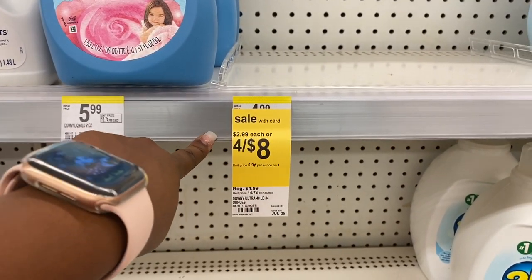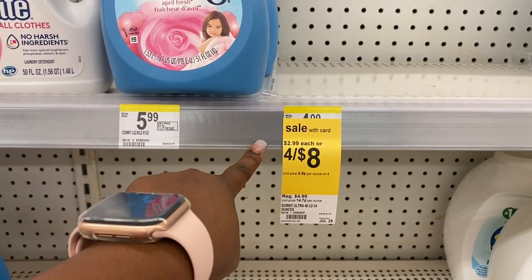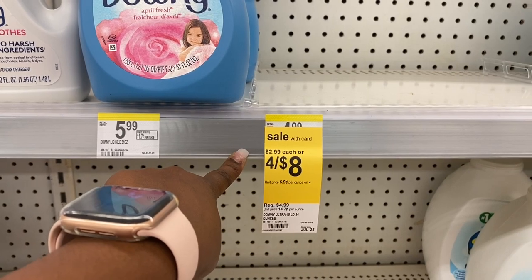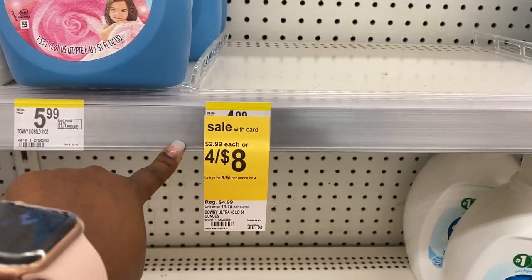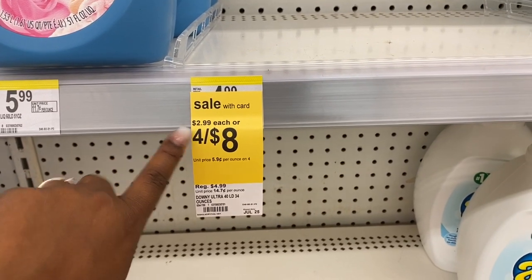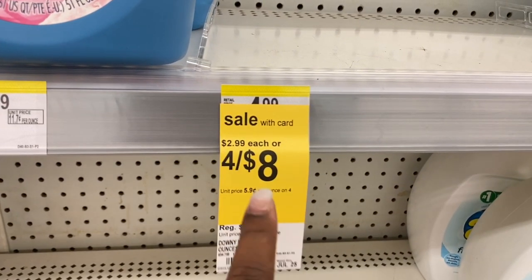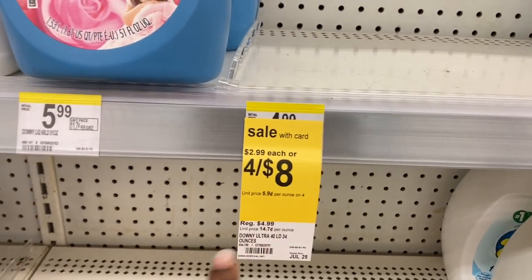The Downy and Bounce are four for $8, and the Tide Simply — which I don't see in this store — is also four for $8. If you have P&G coupons, you can get these super cheap. If you have the Tide Simply coupons and the Downy coupon and your store is in stock, I would definitely say do that deal.